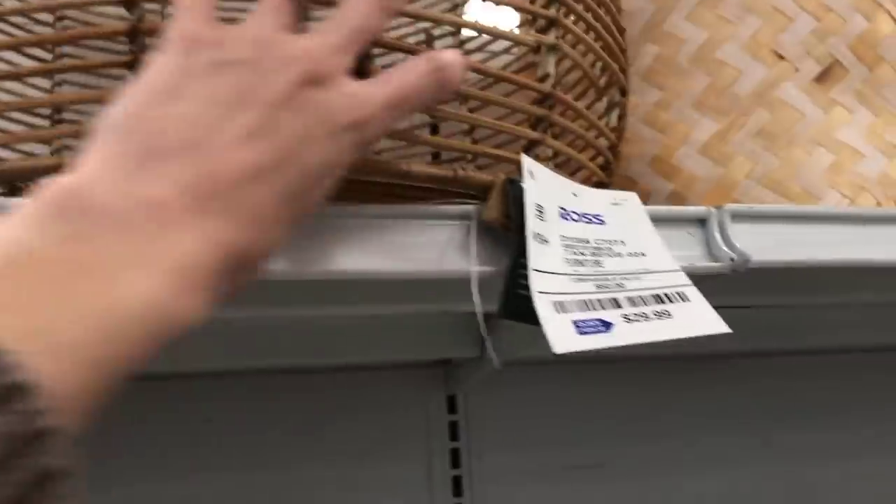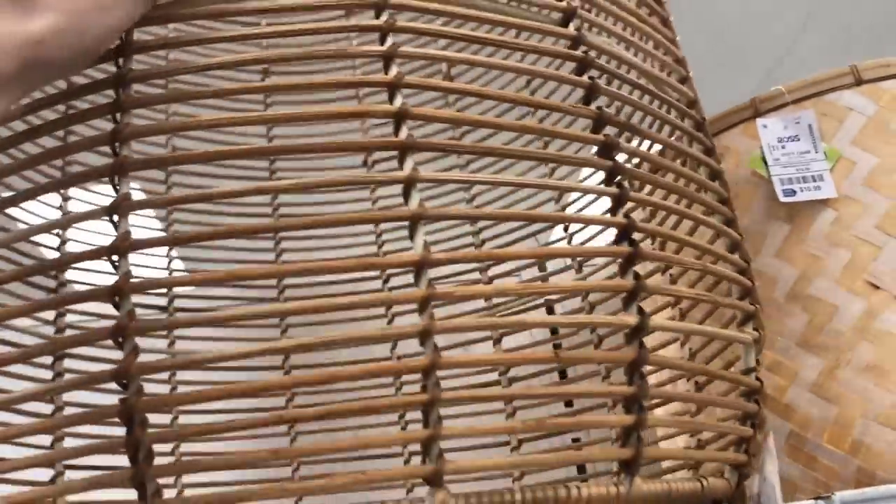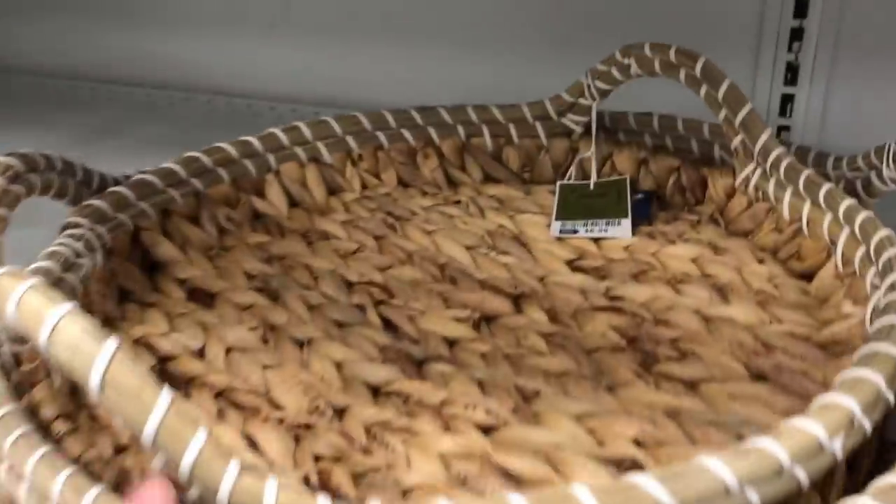That basket was so beautiful but it was missing a piece on top that was unraveling, and had a few broken sticks as well. The prices are just unbeatable though. It's really hit or miss with this store — do you guys go to Ross a lot? Do you ever find anything?